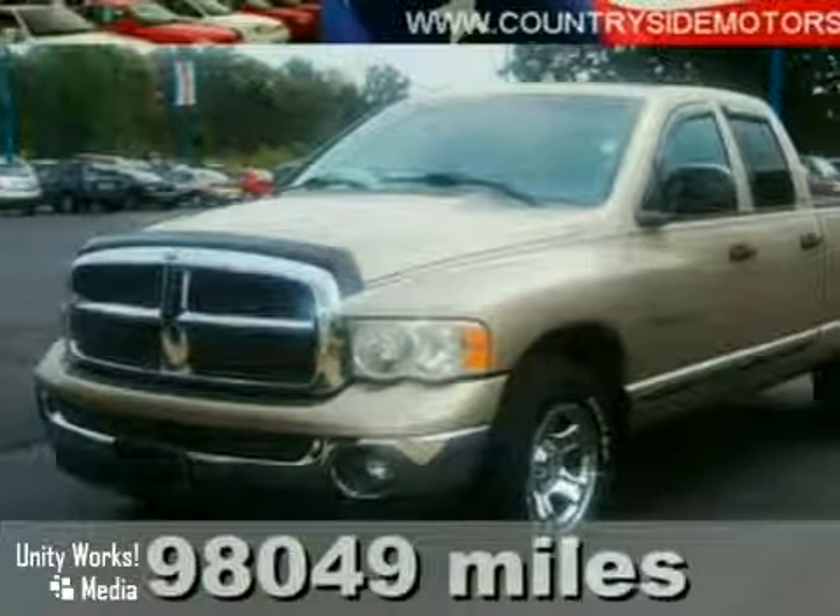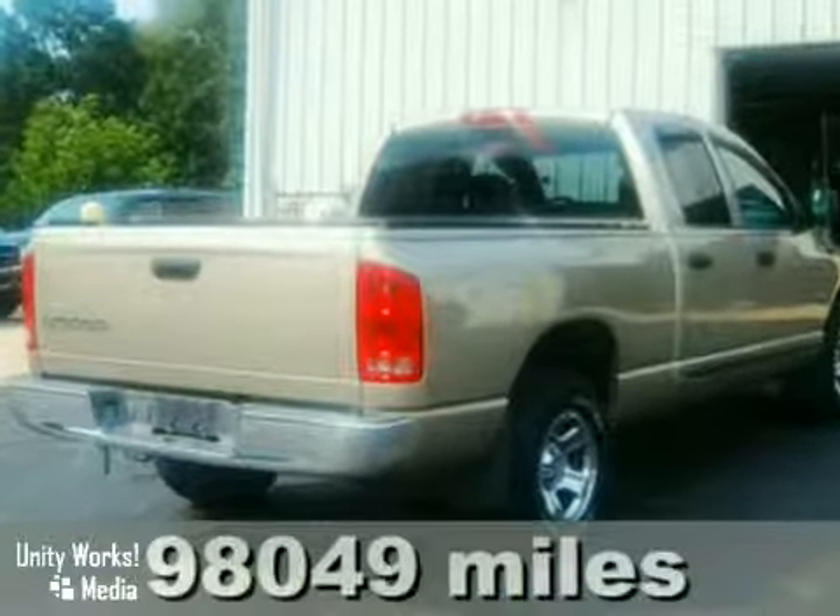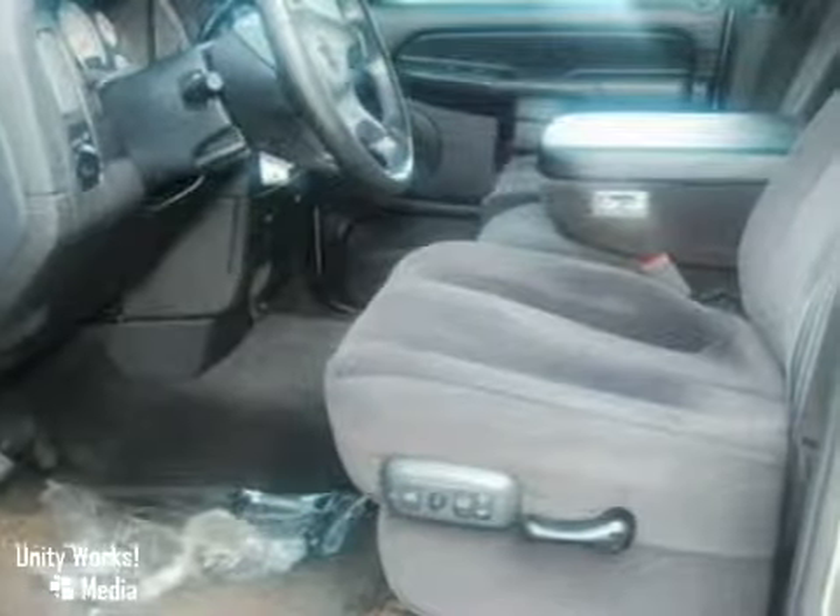Here's a 2002 Dodge Ram 1500. Standard safety features include dual front airbags, intermittent windshield wipers, rear wheel anti-lock brakes, and a CD player.